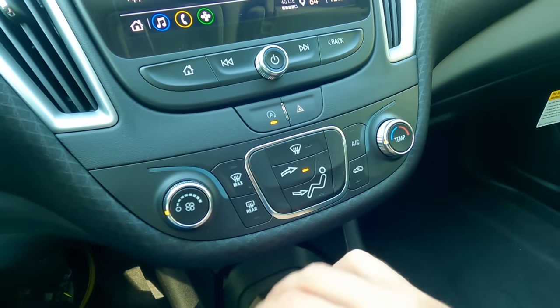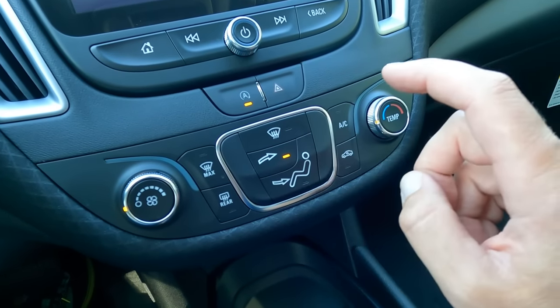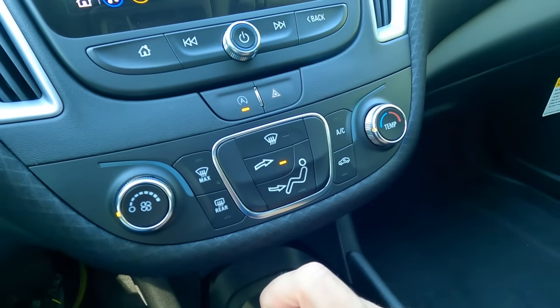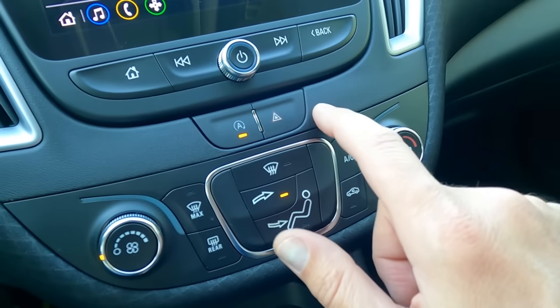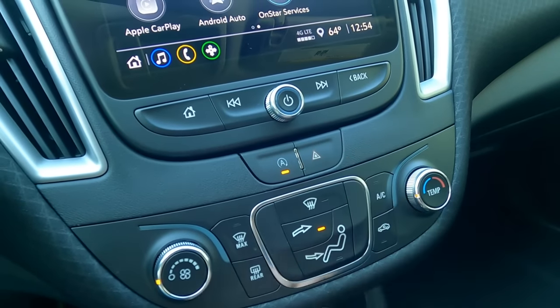Climate control settings are very easy to operate. You have fan speed, temperature from hot to cold, direction of airflow, an AC button, a recirculate button, and front and rear defrost. The hazards button is right in the center, next to the auto start-stop deactivate button. This vehicle does turn the engine off at red lights to save fuel and reduce pollution.